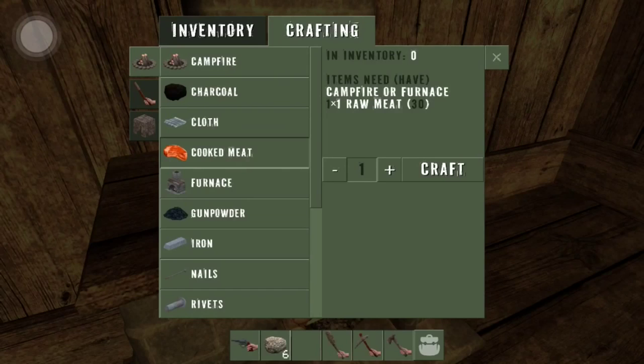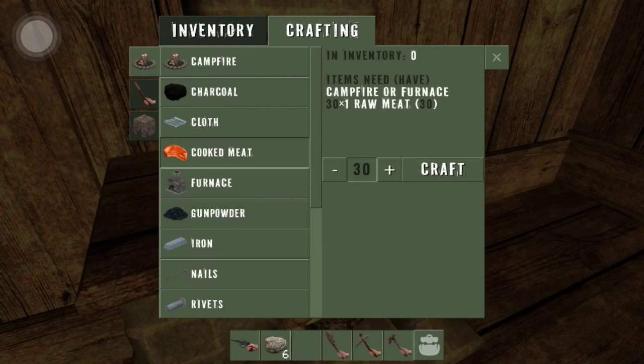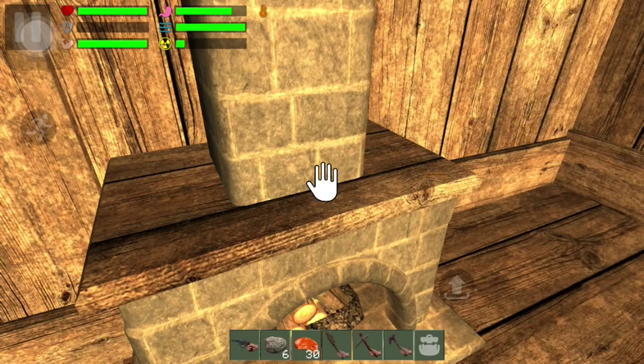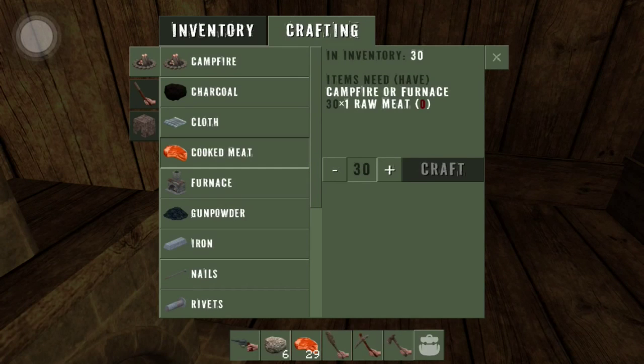Somebody said in the comments they don't like this feature because it kind of throws the game off. I don't understand that — I love that feature right there, it's perfect. You don't want to be sitting here counting all the way up, that takes too long.